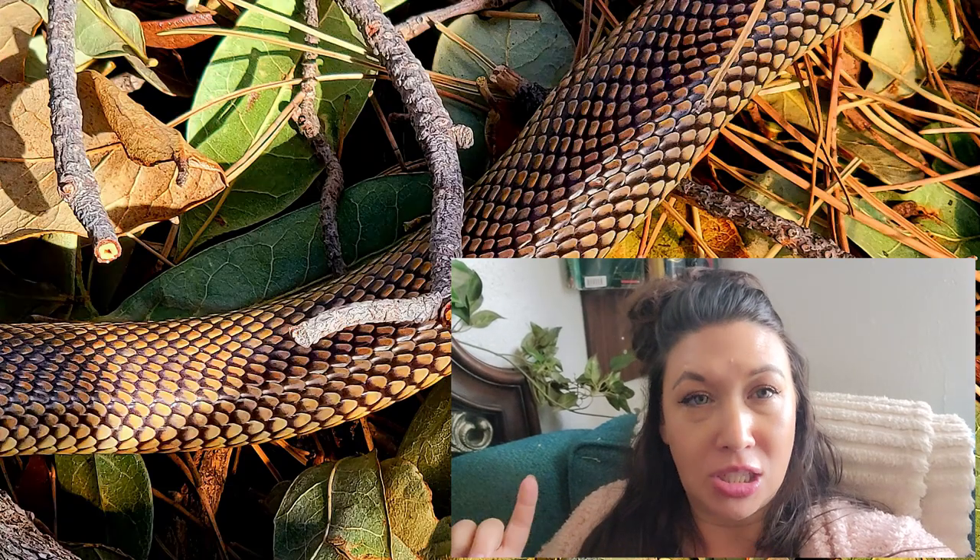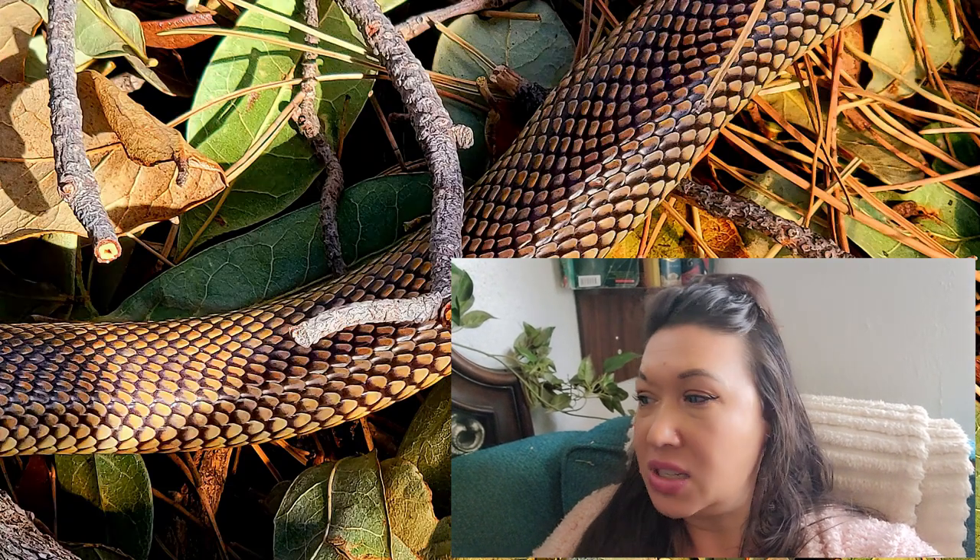Hey guys, welcome to another fun Friday where we're going to be looking at lots of stuff, including Daphne the massive goat who has not had her kids yet, my chicks that I'm incubating right now, which I've already given you a little preview of, and my Aspitalaps Lubricus, one of my coral cobras, as well as my Lampropeltus Pyromilana, my Pyrom kingsnake. Let's do it!